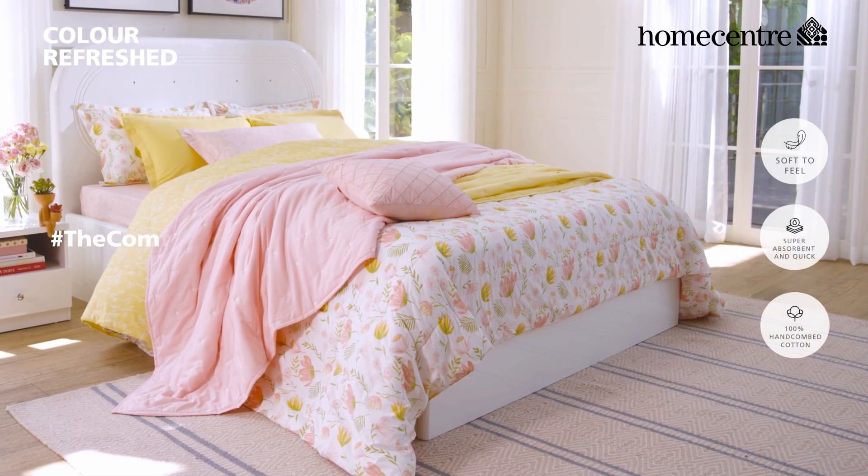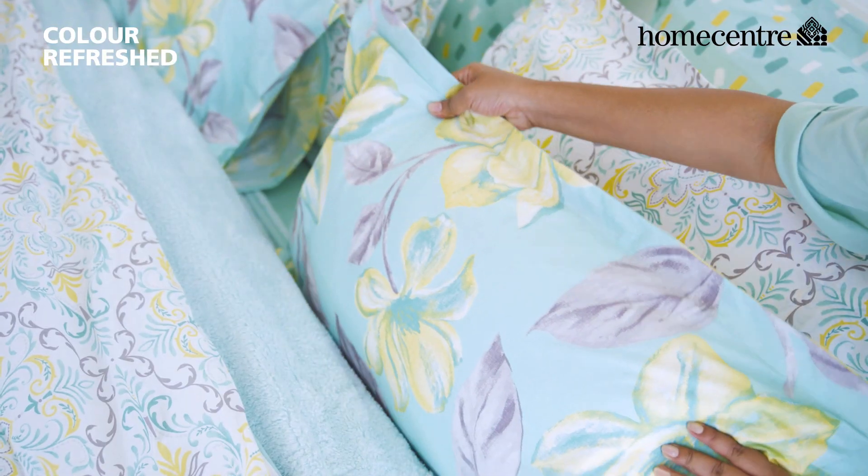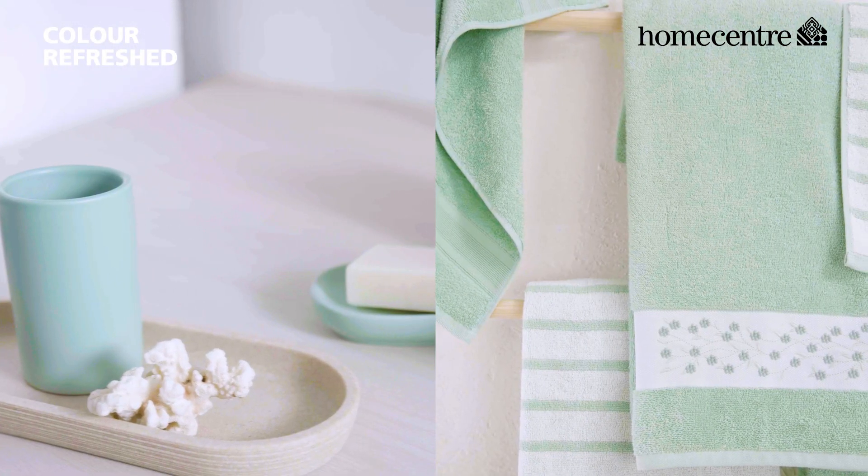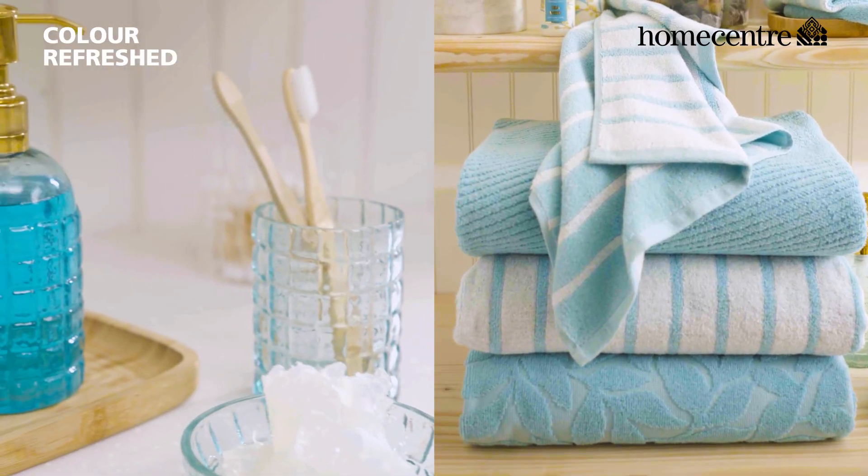Let your bedroom radiate the trend in delicate shades which are perfect to drape yourself for cozy nights and blissful sleep. Transform your bathroom with our bath accessories and towels in soft shades which set the trend.